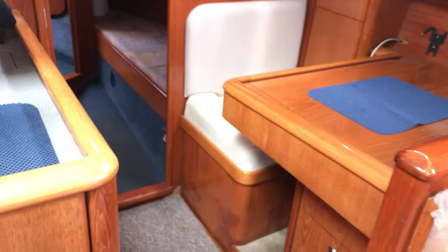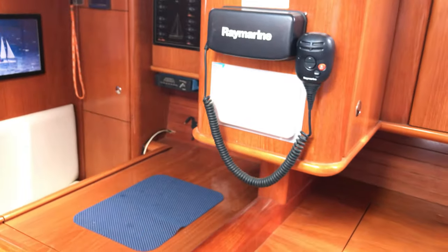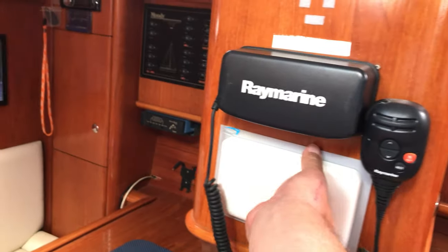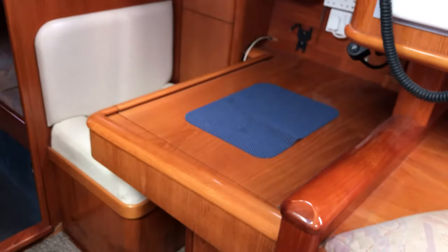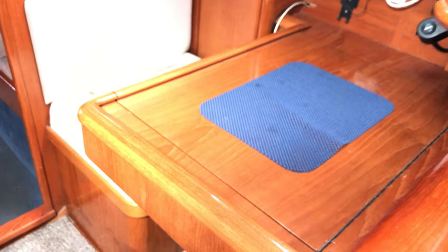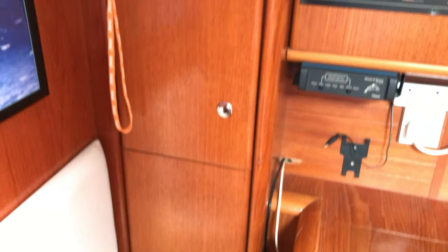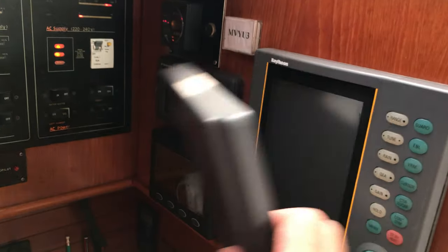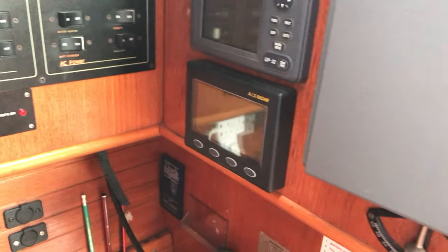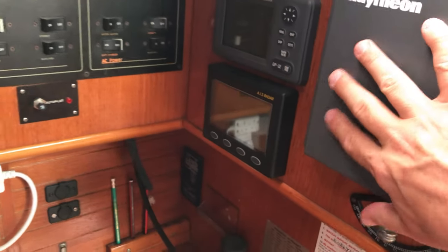Looking over to the port side, we've got the really nice and snug yet big nav area. On the bulkhead we've got the VHF radio, and a navtex unit under here. We've got the really nice big chart table which lifts up to stow everything beneath, a nice seat for the navigator with storage underneath, and looking up we've got cupboards, stereo, electric panel, and sockets. Radar, GPS, and AIS are all there for you to use.